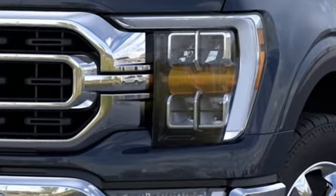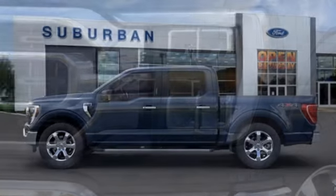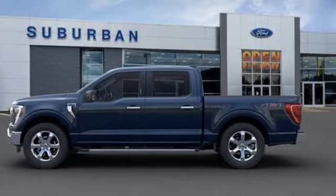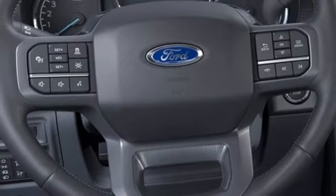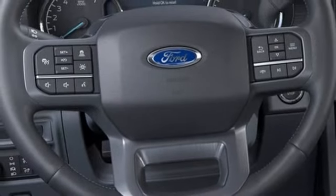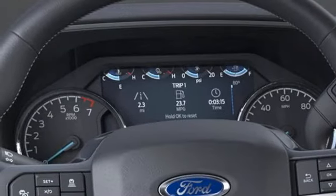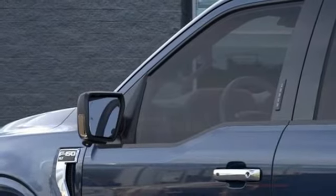V6 engine, four-wheel drive, automatic transmission, active grille shutters, streaming audio, wireless phone connectivity, manual tilting steering column, aluminum wheels, electronic shift on the fly, rear parking sensors, and Wi-Fi hotspot.